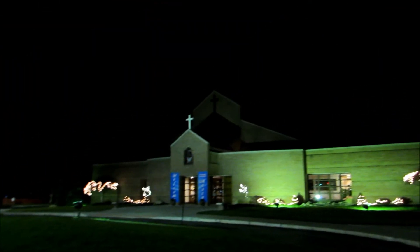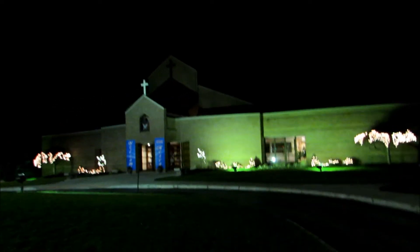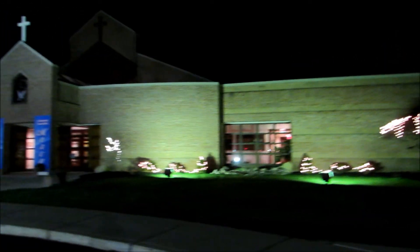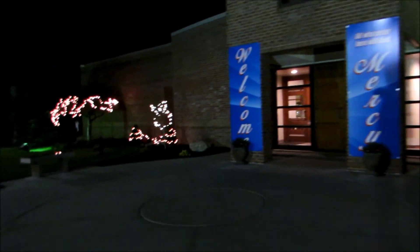I thought I would just show the church here. Oh, it's so beautiful. I've been in here once before. And I'm just showing you the lights here. There's a Christmas tree in there.